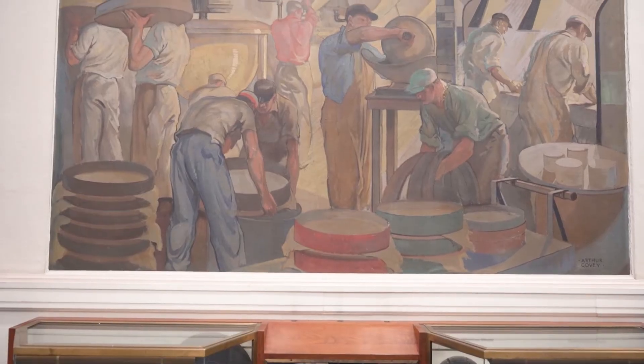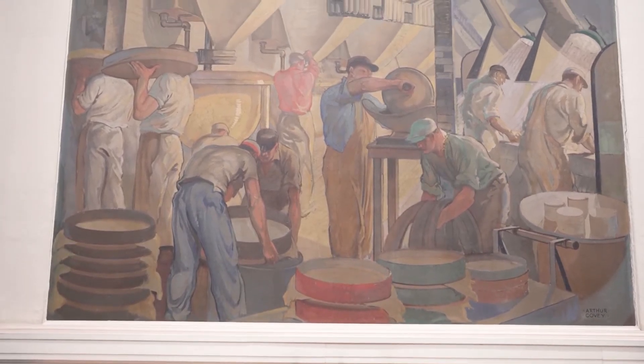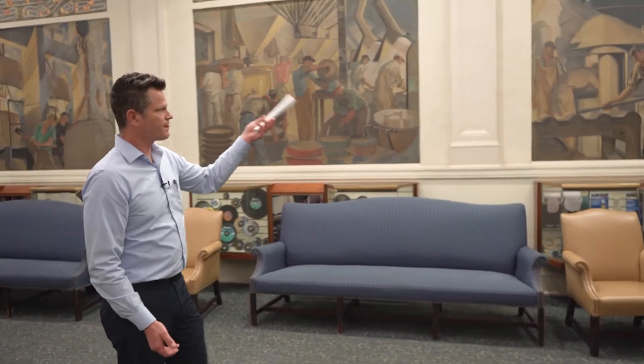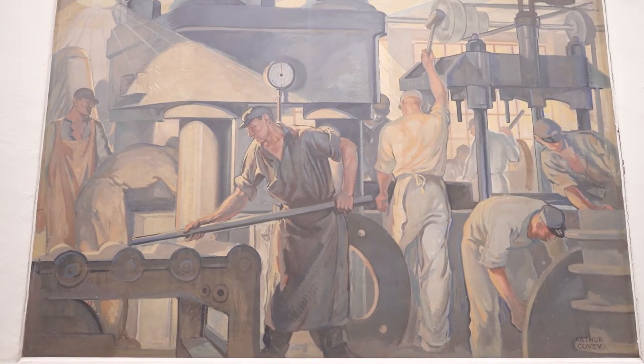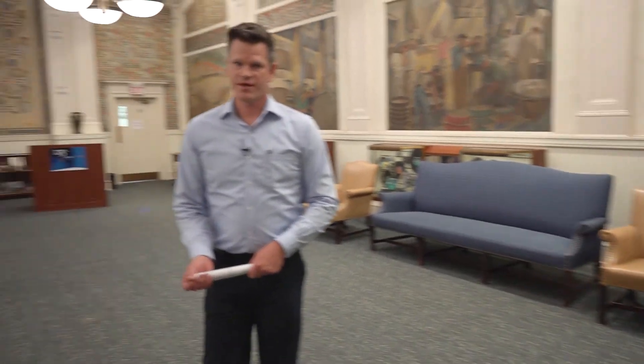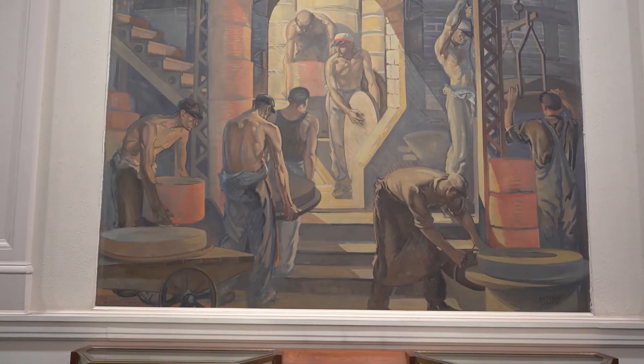Then we move into mixing, where we mix the abrasive grain with bonds. After the mixing, we did the pressing of the wheels into shape, and following that we move them into the kiln, which is depicted here.